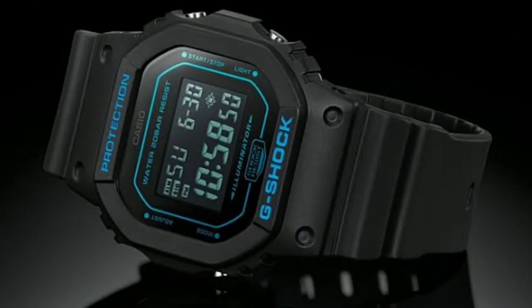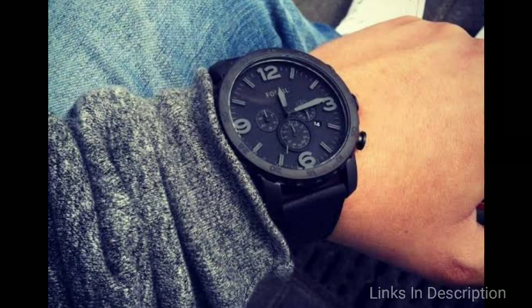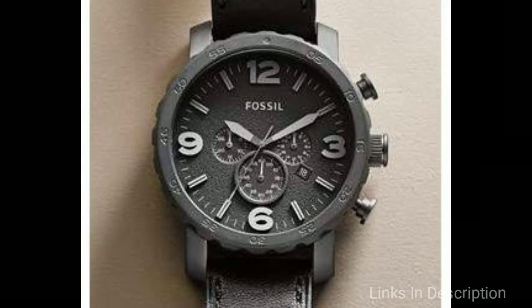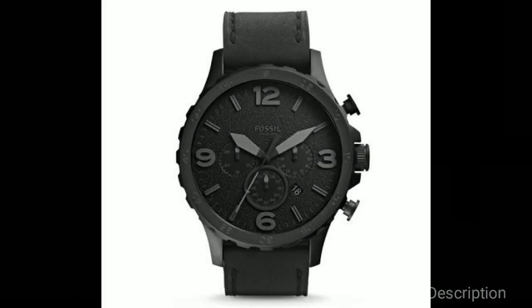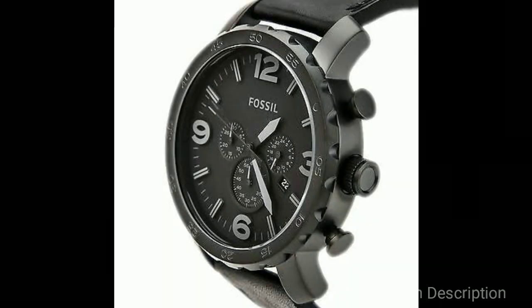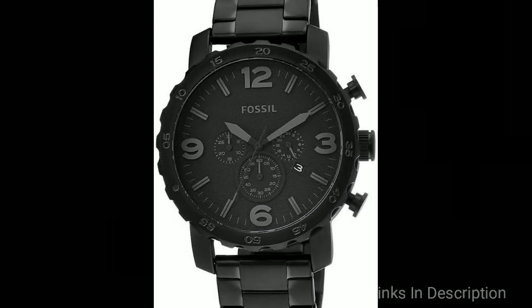Let's start the video. Fossil men's watch with model number JR1354. This Fossil watch features a bold all-black design with a black case, matte black dial, and black indices. The large 43 millimeter stainless steel case certainly makes a statement and is water resistant to 5 ATM.